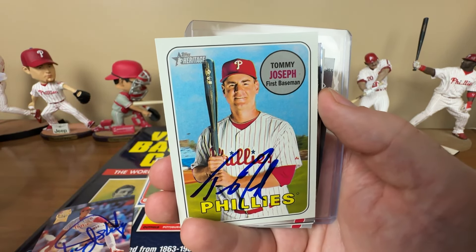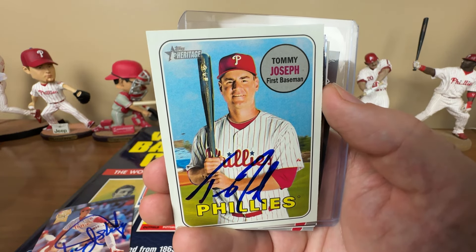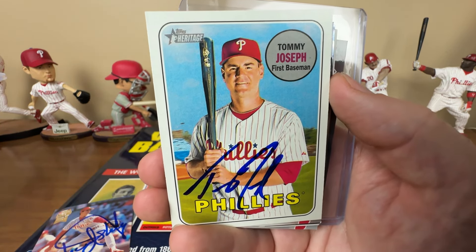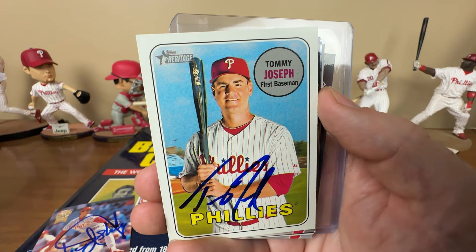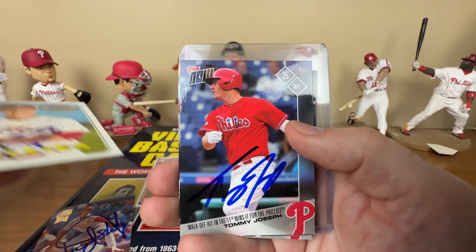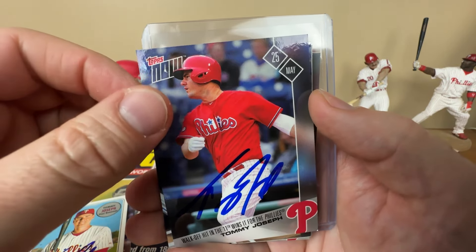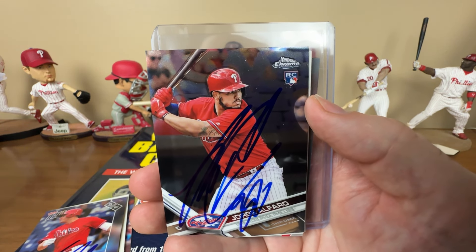We got Andy Ashby, who actually had two stints with the Phillies - was a promising young guy, got moved, then the Phillies re-signed him after he had success in San Diego. That did not go well. He's probably best remembered for flipping off Veterans Stadium after getting booed off the mound. Then Tommy Joseph - big prospect for the Giants, the Phillies acquired him as the main piece in return for Hunter Pence. Hunter Pence went on to help the Giants win three World Series. Tommy Joseph had a couple mediocre years - he had some power, 21 home runs, hitting .250 and .240, but never part of a really good team.